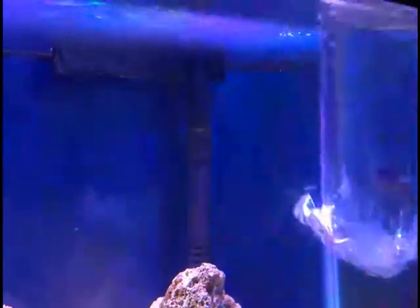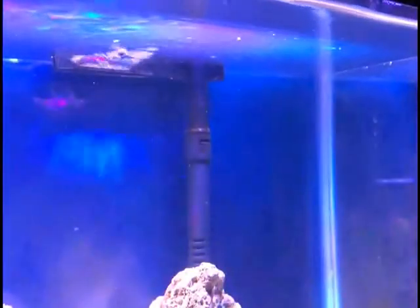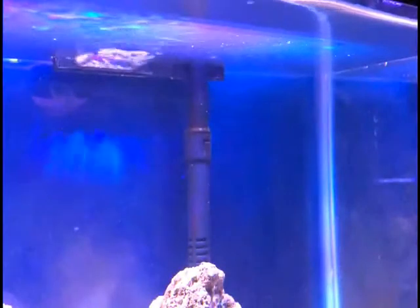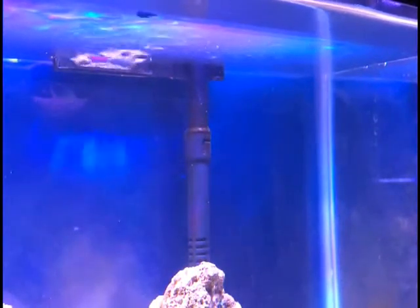I'm gonna go ahead and release the damsel now. Let's go! See you next time!